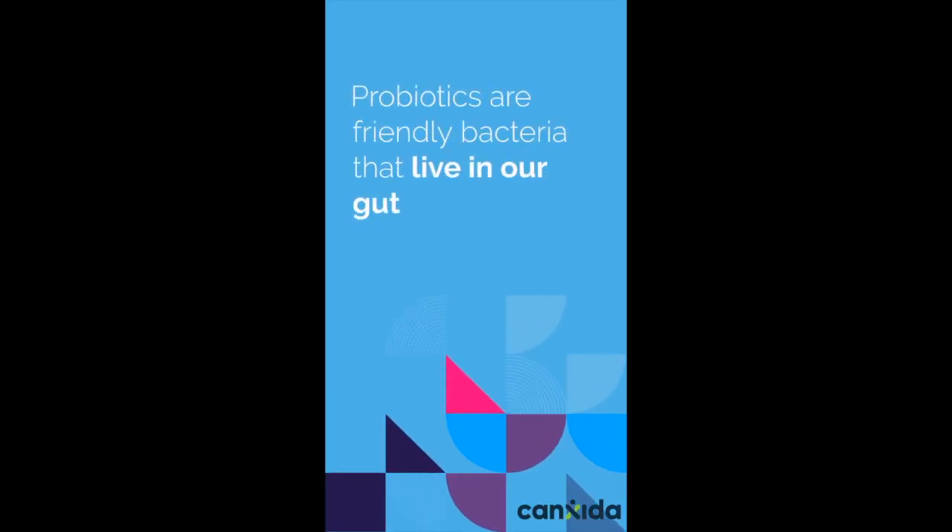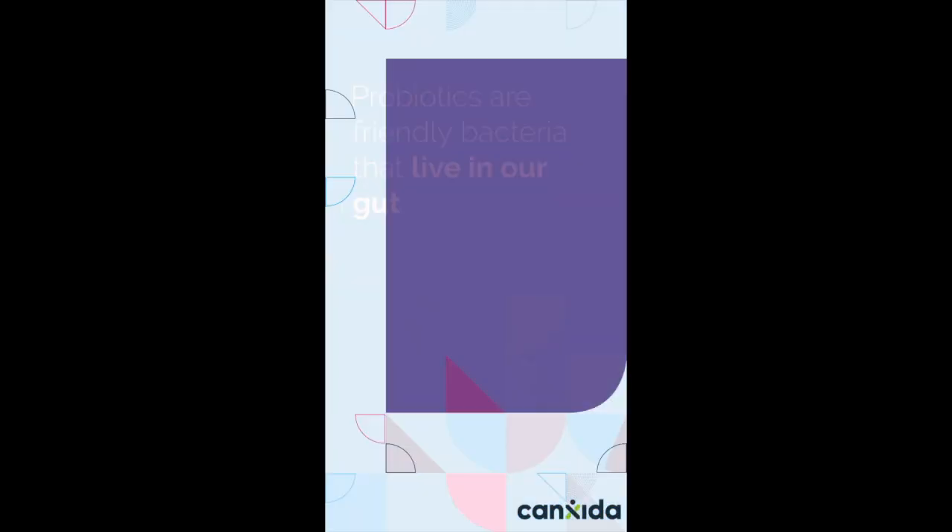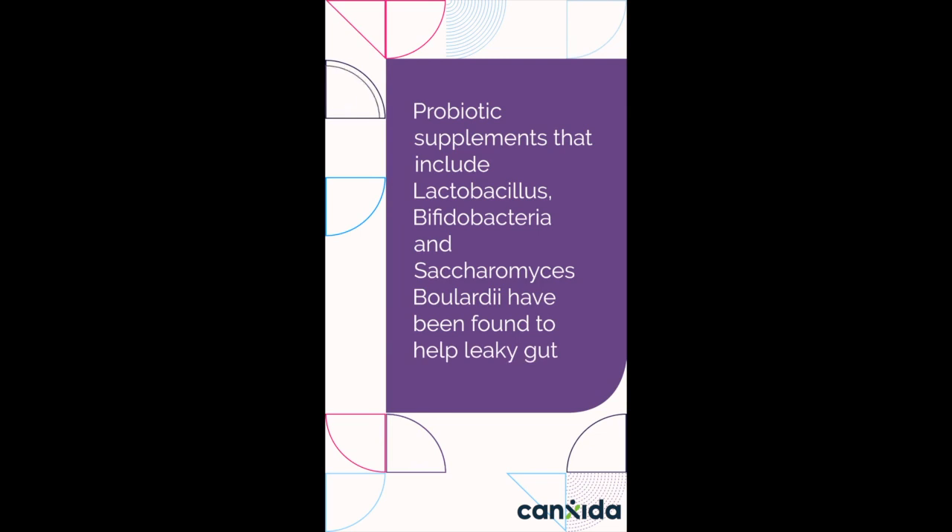Probiotics: 8 weeks. Probiotics are friendly bacteria that live in our gut. Probiotic supplements that include Lactobacillus, Bifidobacteria, and Saccharomyces boulardii have been found to help leaky gut.